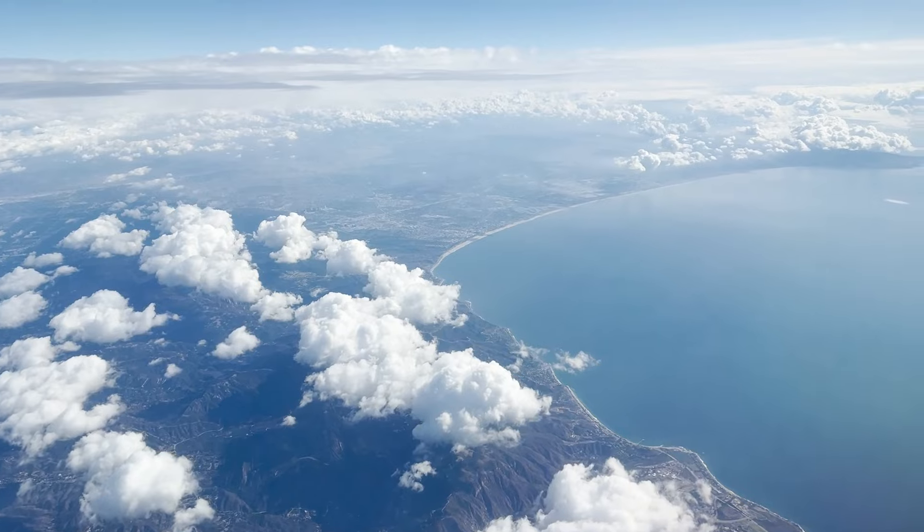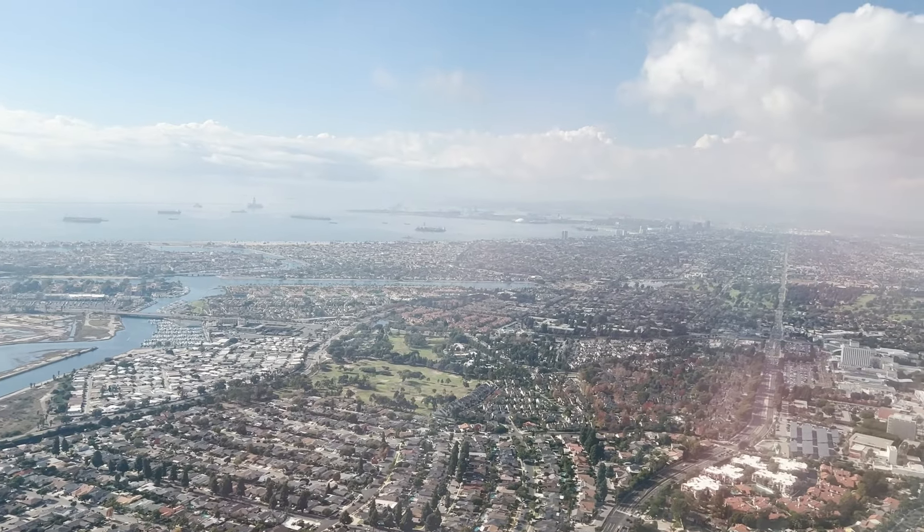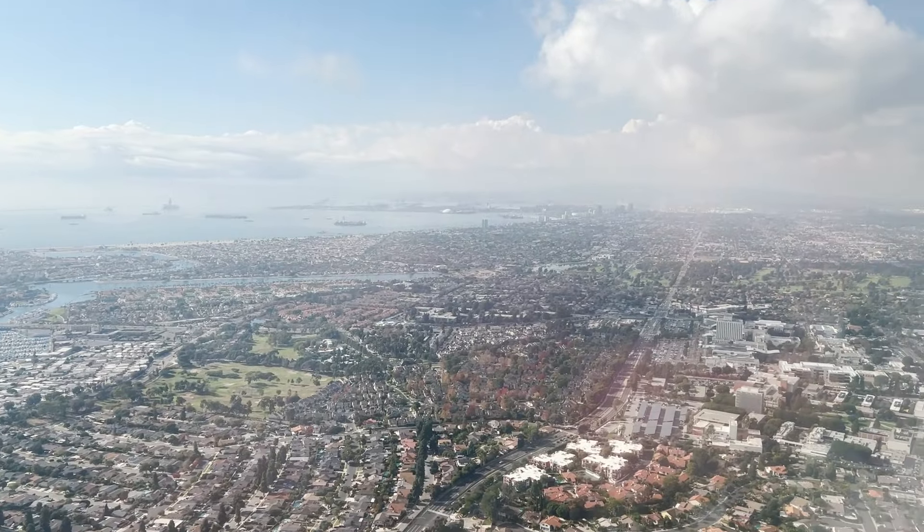We're about to take off. Let's see you guys in Long Beach. Easy flight. Long Beach is a nice little easy airport too. It's about 30 minutes from the park, so Uber's picking us up and we're going to Disneyland.